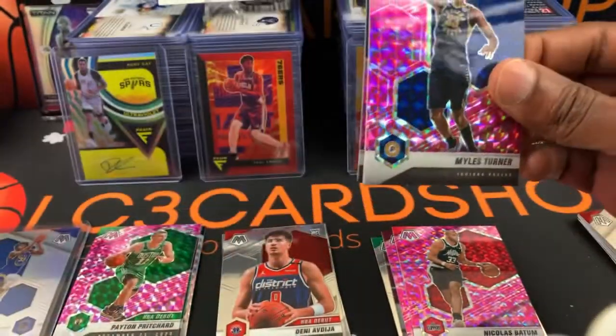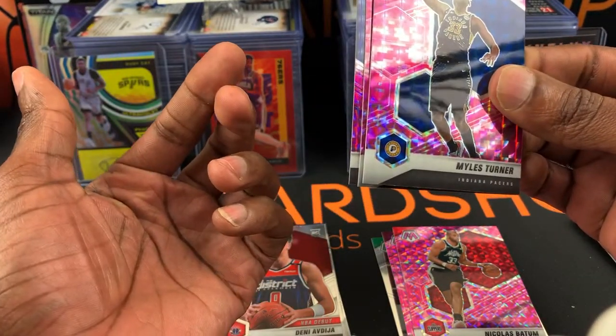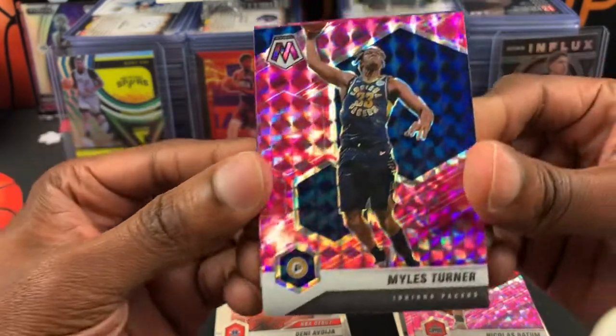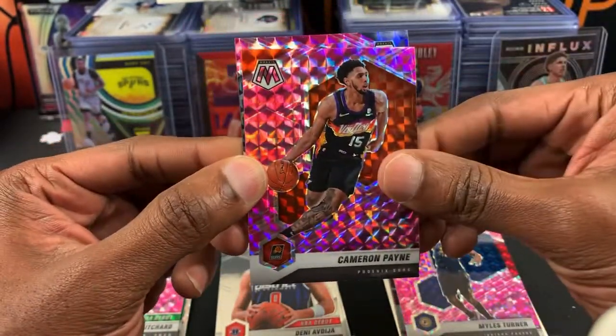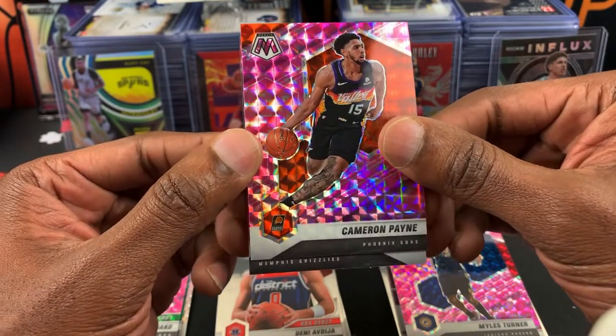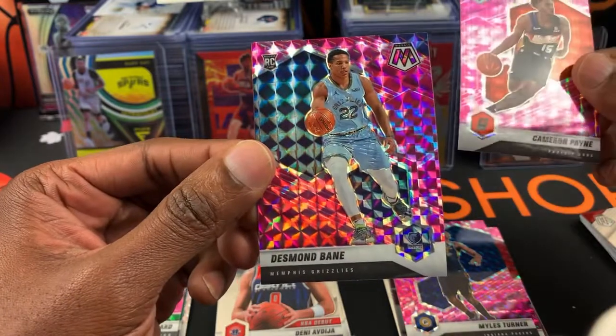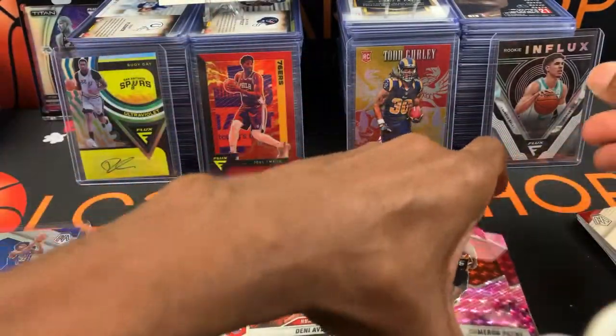Next pack. Miles Turner, Cameron Payne, and Desmond Bane. We did get two rookies in the pinks — can't complain about that. Wonderful!